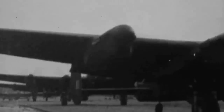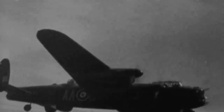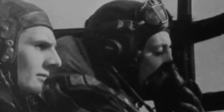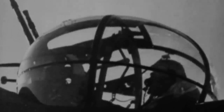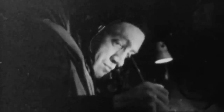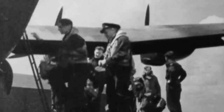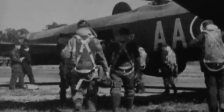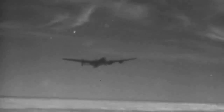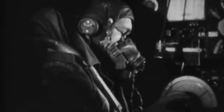Conditions aboard the Avro Lancaster were harsh, as the impressive haulage capacity meant a trade-off in armor plating, and the crews were more vulnerable to enemy fire. In addition, at 20,000 feet in the air, temperatures inside the cramped bomber could plummet as low as minus 40 degrees Fahrenheit, potentially leading to frostbite. In early 1942, the Royal Air Force's No. 44 Squadron, based at Waddington, Lincolnshire, was the first to convert to the Lancaster, quickly followed by the No. 97 Squadron. Then, in March, the type's first nighttime bombing mission was conducted over the German city of Essen in North Rhine-Westphalia.